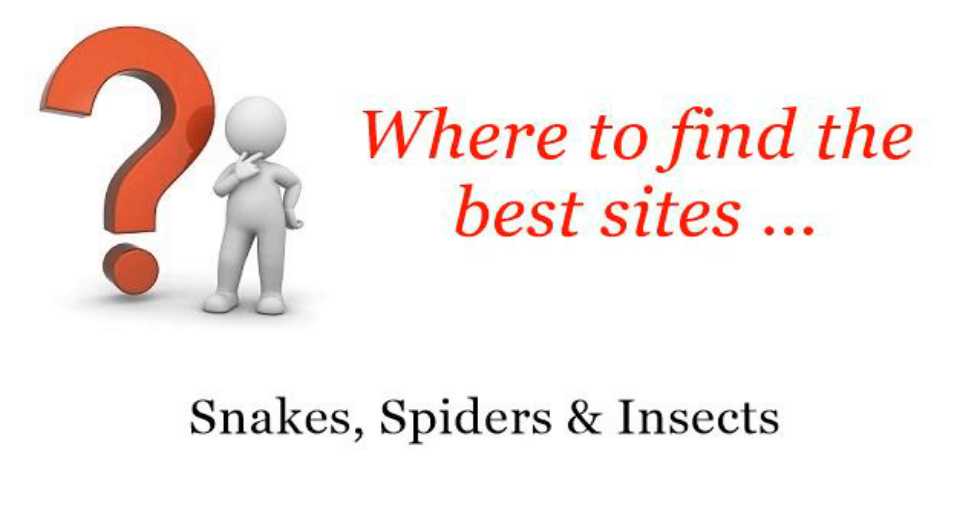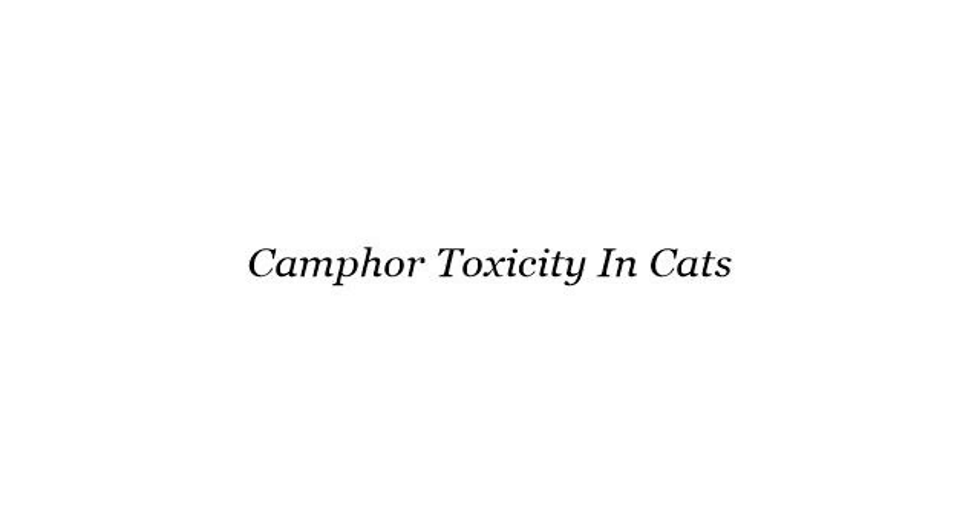Where to find the best sites? Snakes, spiders and insects. Hello. Here you will find where to solve your questions about camphor toxicity in cats. These are the best resources we could find on the web.